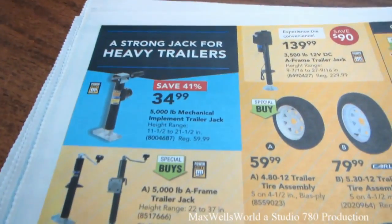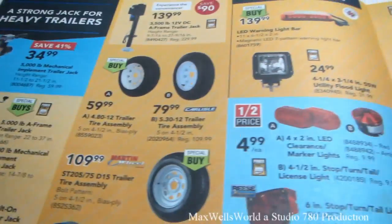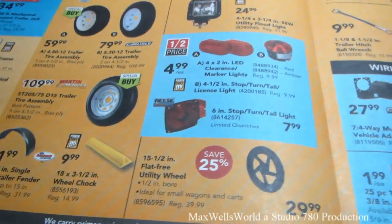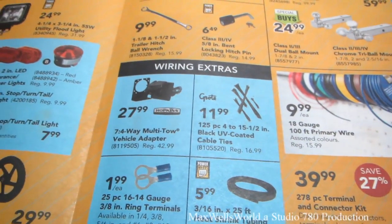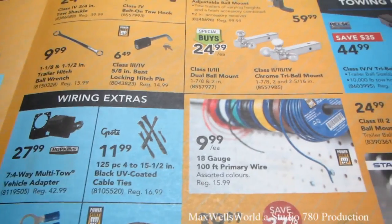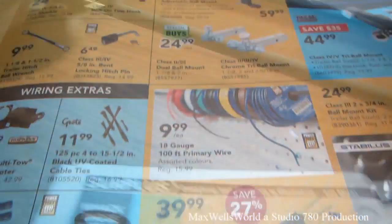Right here are various trailer accessories — jacks, fenders, tires, light kits, and all that good stuff. Over here is the electrical section with connectors, heat shrink tubing, wire, and connector kits.